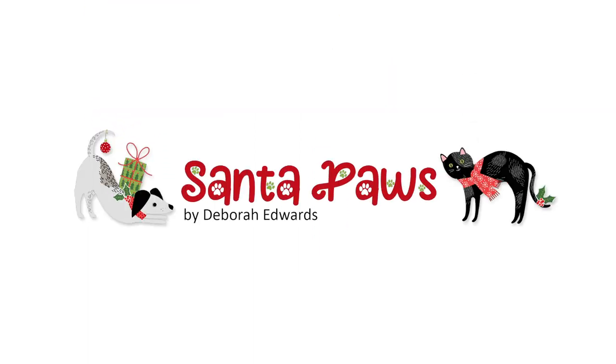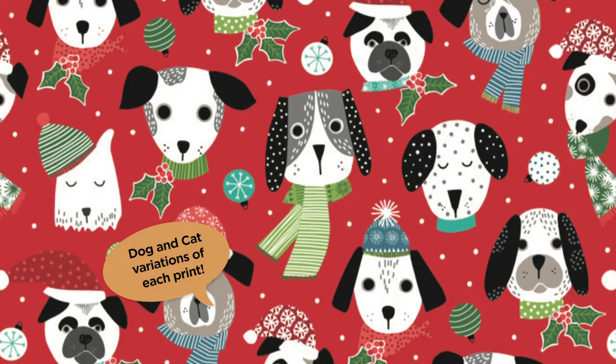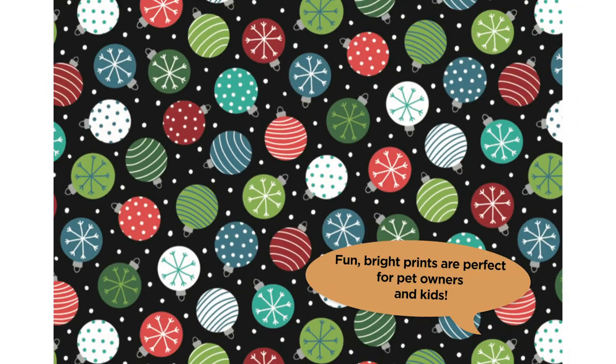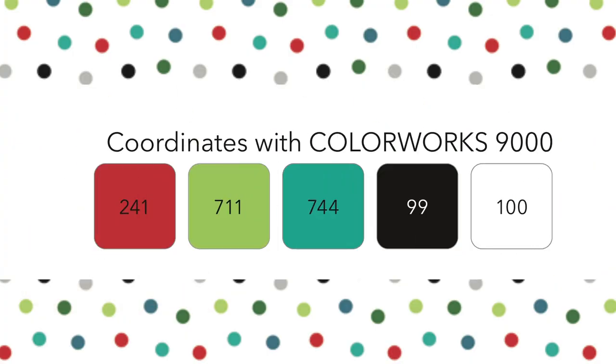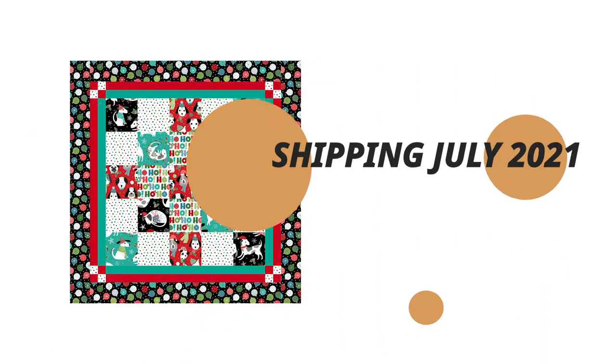Santa Paws. Whether you're a dog or cat person, Santa Paws has got you covered. This adorable collection by Deborah Edwards is bright and colorful with a fun contemporary twist. Four-legged friends in Santa hats, sweaters, and scarves work wonderfully against coordinating Christmas ornaments and gift wrap prints. The quilt patterns available make a variety of fun projects for your pets. A selection of coordinating solids tie the collection together for all your holiday projects. Shipping to stores from July 2021.